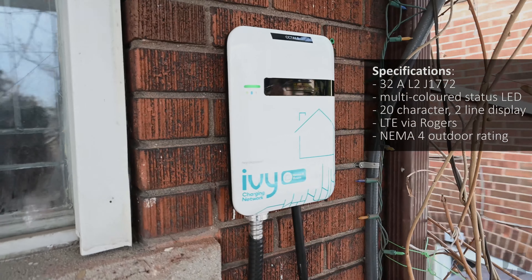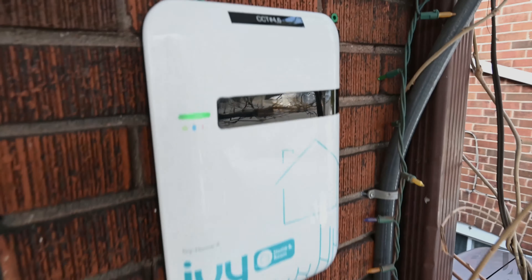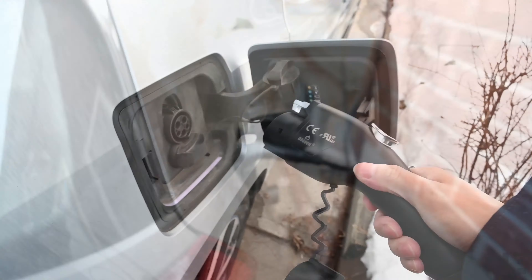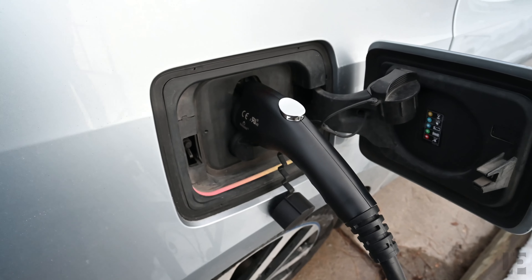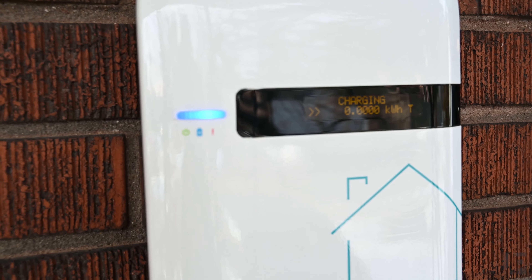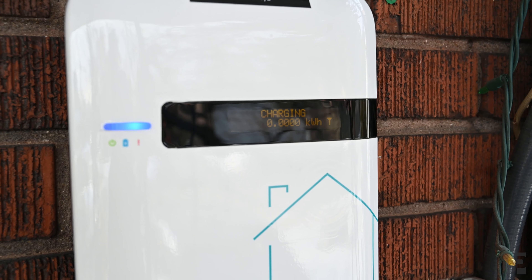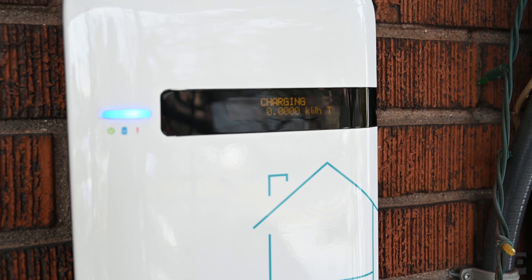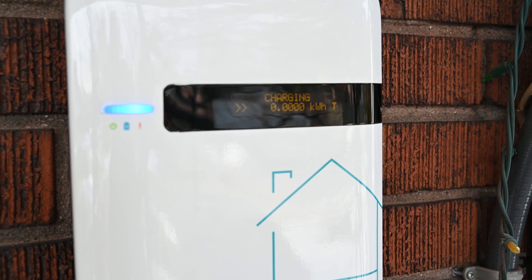It has a multi-color LED for status as well as a screen that displays various messages. Here it is plugging into an e-Golf and here it is plugging into an i3. Once the car is plugged in the LED turns from green, which means available, to a slow blue blinking which means it's charging. The screen changes and tells you how much total kilowatts have been delivered to the vehicle.